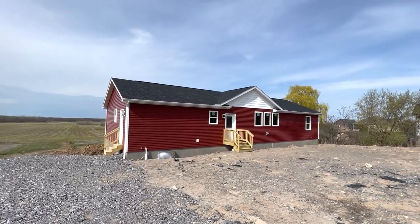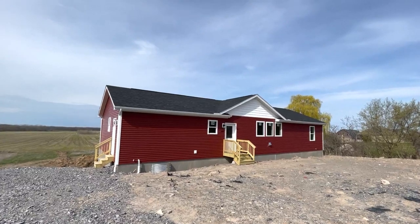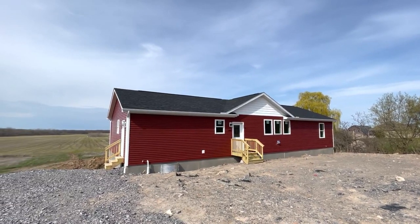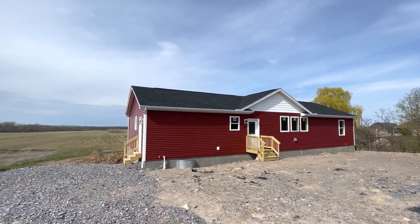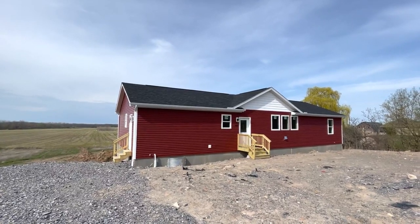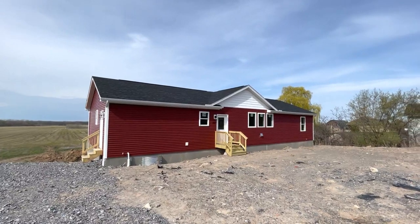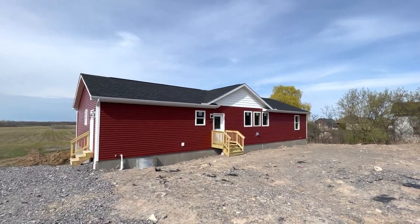Hi there, Jonathan with Buffalo Modular Homes. I'm standing in front of the La Bella Casa — 1,750 square feet on the first floor. Plus, these folks have a walkout basement, which totals, when you think about the ability to finish that out, north of 3,200 square feet. This is a huge house.